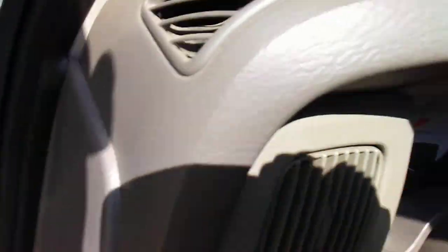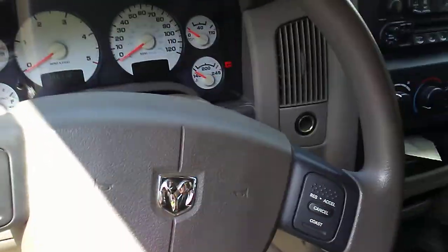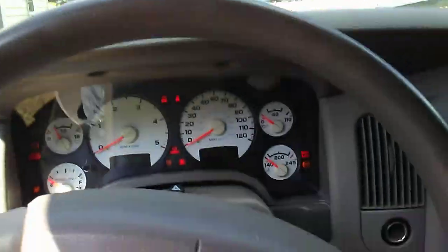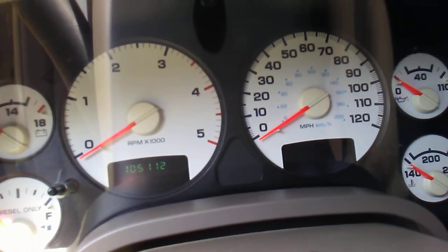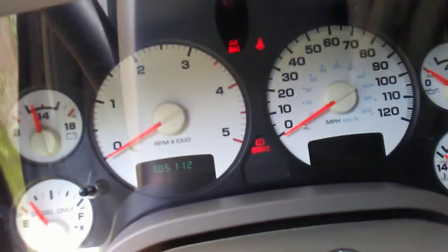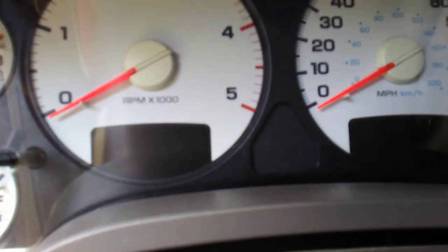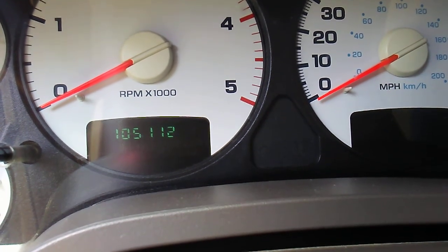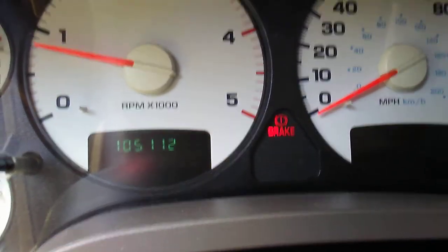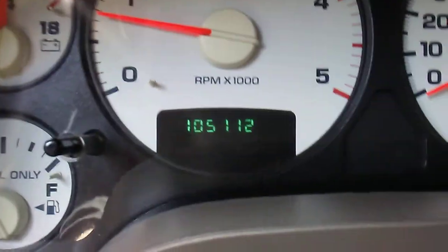I actually tried this video once already and screwed up — forgot a whole bunch of things. First things first with diesels: you see that little orange coil down there? With a diesel you have to wait for that to cycle — it just aids compression. It's a six-speed manual transmission and it's rolled 105,112 miles, so it's not even broken in for a Cummins turbo diesel.